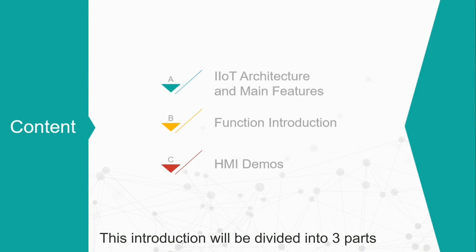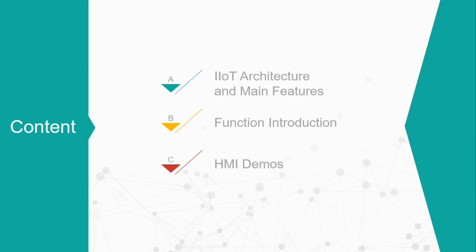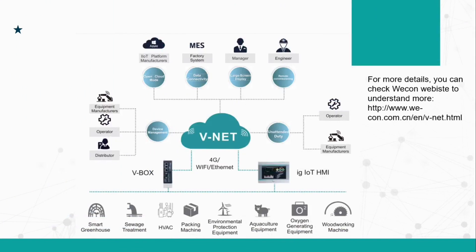This introduction will be divided into three parts: one, IoT architecture and main features; two, function introduction; three, HMI demos.